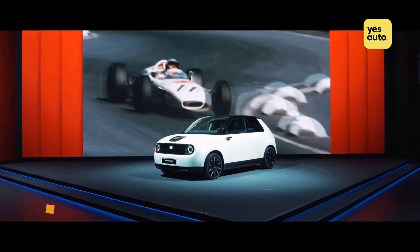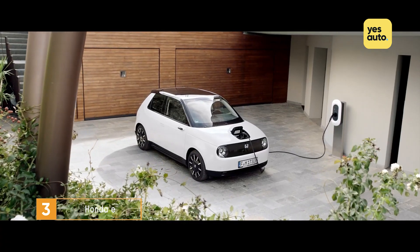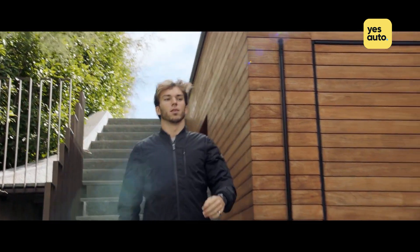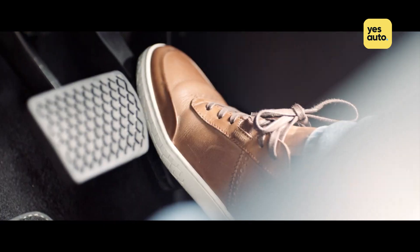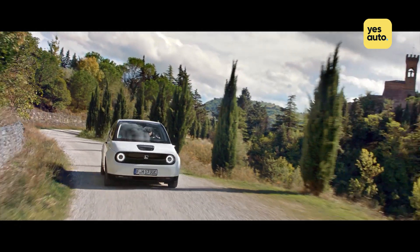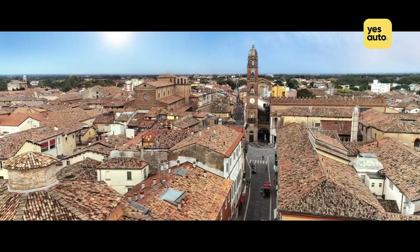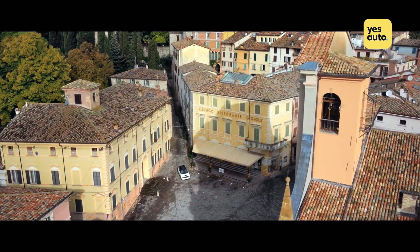The Honda e is quite possibly one of the most fun cars to launch in 2020 — and that's not just compared to other electric cars. Its single rear-mounted 152 brake horsepower electric motor will get you from 0 to 62 in a decent 7.9 seconds, but the near-instant torque served up by its electric powertrain means the Honda e feels far nippier behind the wheel.